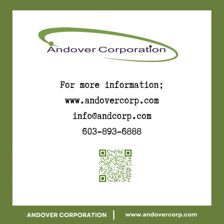Call Andover today at 603-893-6888 or send us an email at info@andcorp.com so that you too can experience the Andover Advantage.